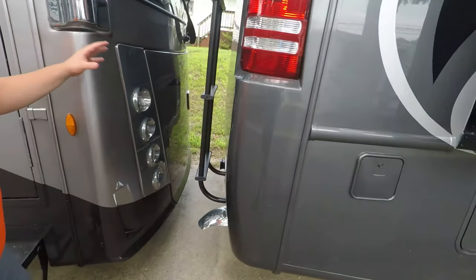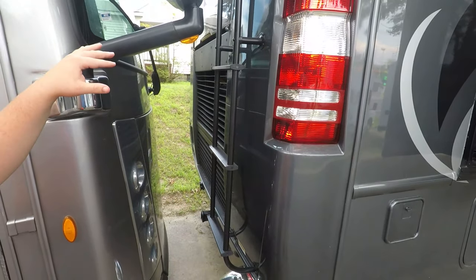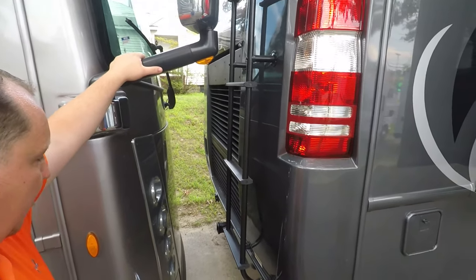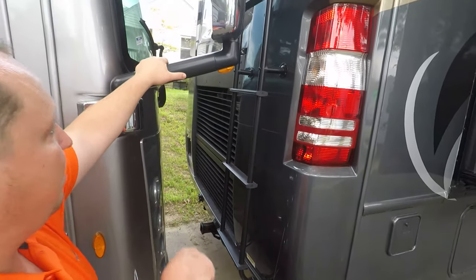Coming around the back — as you can see, we have it parked pretty close, RV show style, just keeping the motorhomes about an inch away from each other. Here's the back of the motorhome. You have your backup camera there.